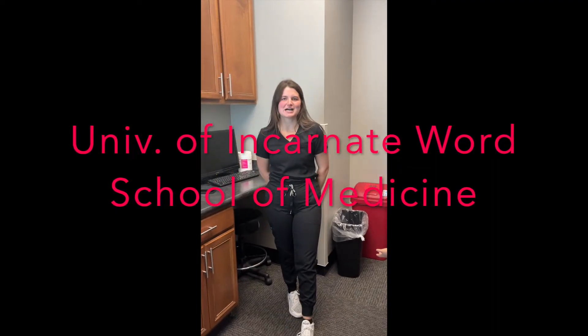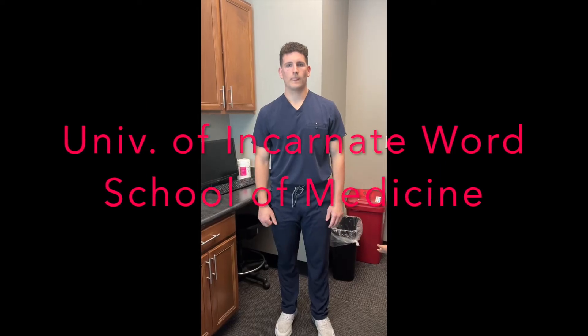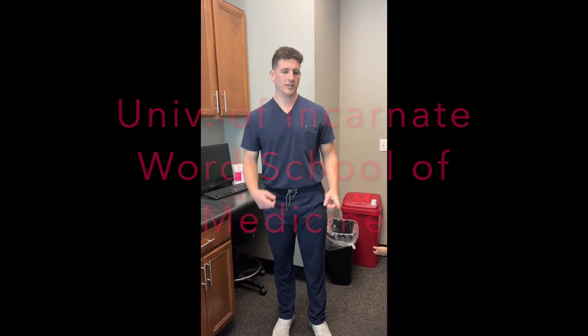Hi, my name is Lauren Weller and I'm a student at UIW SOM and I'm gonna reduce three joints. Hi, my name is Joshua Holt and I go to UIW SOM and I'm gonna reduce three joints.